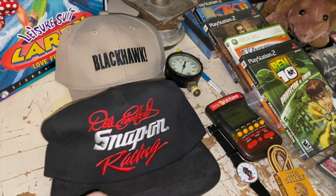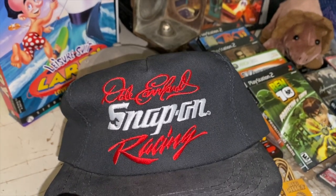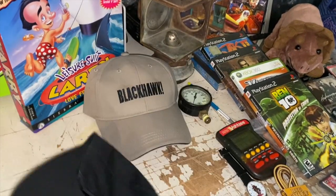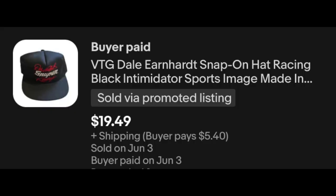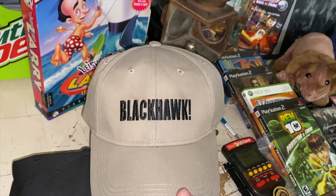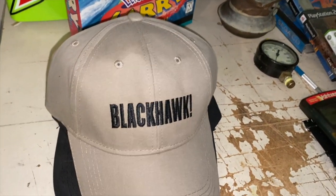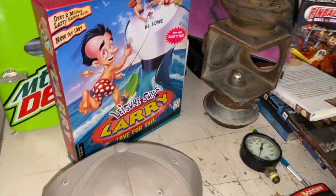The Dale Earnhardt and Snap-on hat — both on the same hat — from that big hat haul a couple weeks ago. Not a huge high dollar hat, but old and cool-looking. $19.49 plus shipping. Then the Blackhawk ammunition brand hat — I think I paid a dollar, sold for $9.98 plus shipping. Hats are a really solid filler item: source them cheap at garage sales or thrift stores and turn them for good profit.